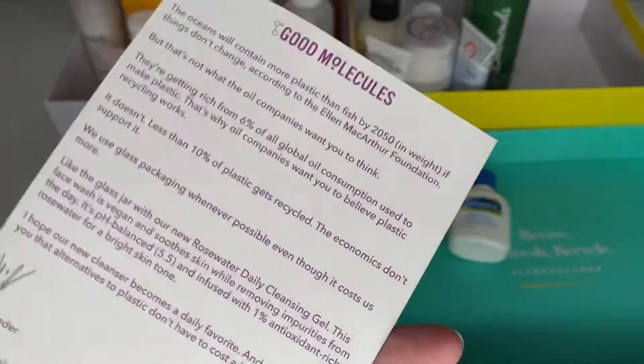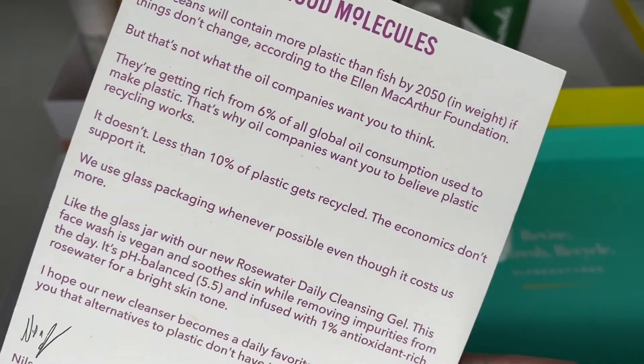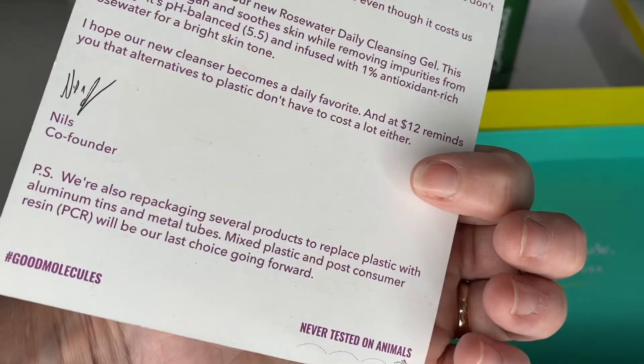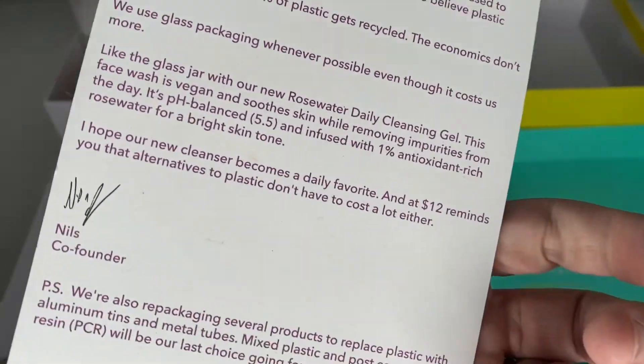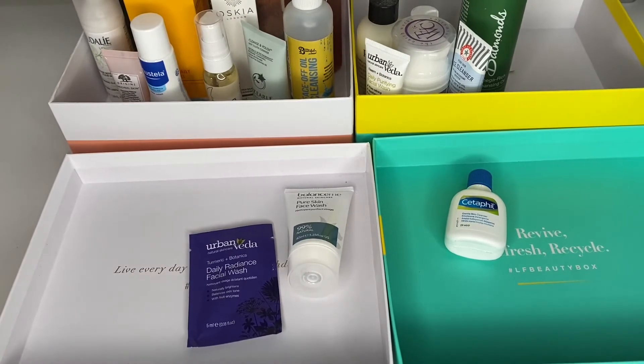I've got a little bit of information here from Good Molecules which was sent through with the cleansing gel. I'm going to save that for when I do my Instagram posts. Right, let me go and add up the totals and I'll be back in a moment.